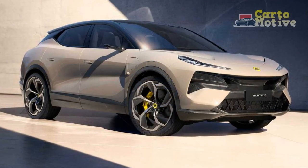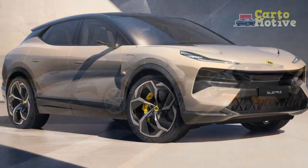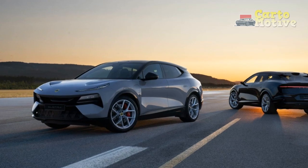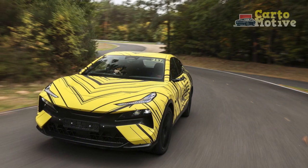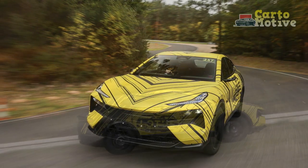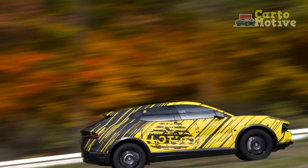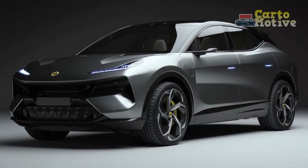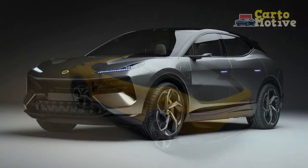4. Cutting-Edge Technology — the Electra comes equipped with advanced tech features, including a large touchscreen, smartphone integration, and a comprehensive suite of safety aids. 5. Sustainability — Lotus's commitment to sustainability is evident in the Electra, with the use of sustainable materials and a focus on reducing environmental impact throughout its life cycle. 6. Compact and Nimble — despite being an SUV, the Electra retains Lotus's characteristic compact size, making it easy to maneuver in urban settings and offering a sporty driving feel.